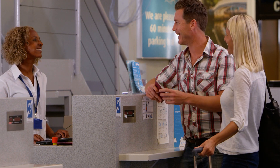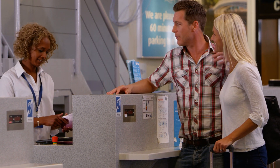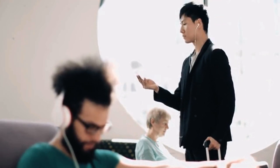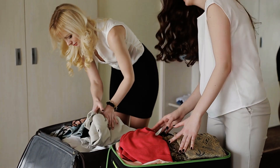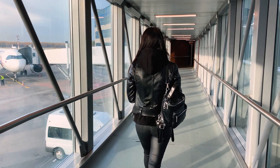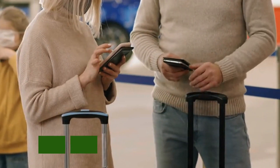Additionally, some airlines allow you to check your first bag for free, especially on international flights. This can save you from the struggle of finding overhead bin space and make boarding a lot less stressful. To maximize this hack, always keep a small carry-on with your essentials like a change of clothes, toiletries, and important documents. This way, even if your checked bag is delayed, you won't be left stranded.